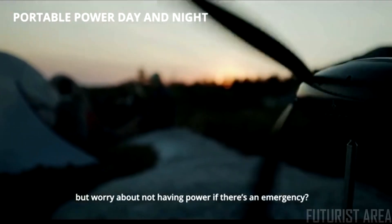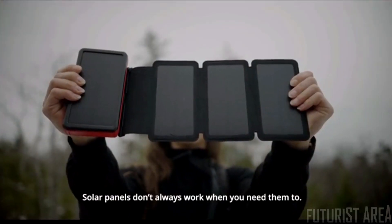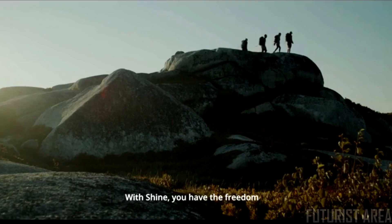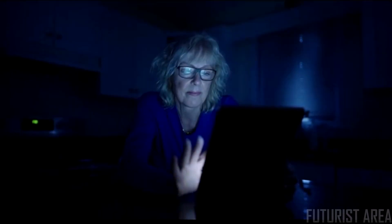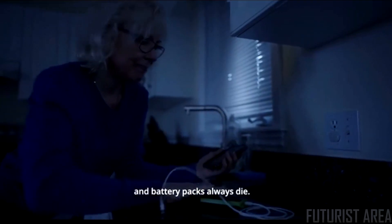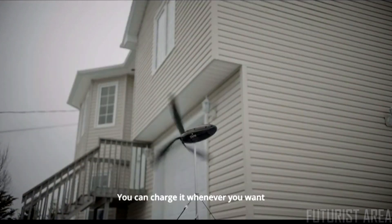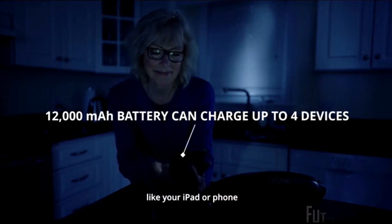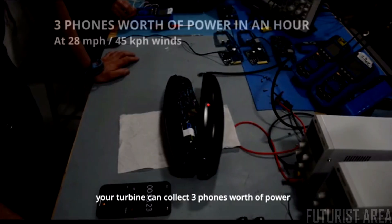Love hiking and camping but worry about not having power in an emergency? Solar panels don't always work when you need them to. With Shine, you have the freedom to charge and explore on your own terms. Don't like being home without power? Generators are loud and expensive, and battery packs always die. With Shine, you're prepared — you can charge it whenever you want, and its battery can fully power things like your iPad or phone.